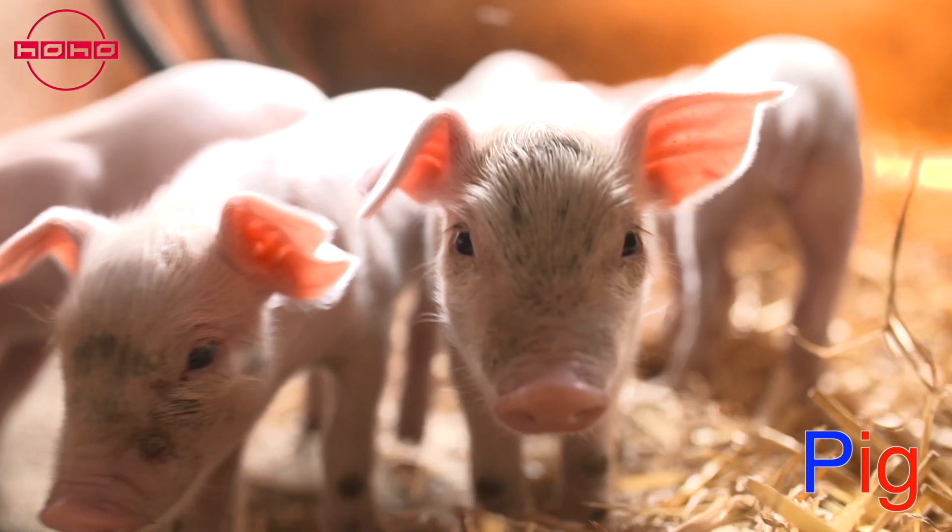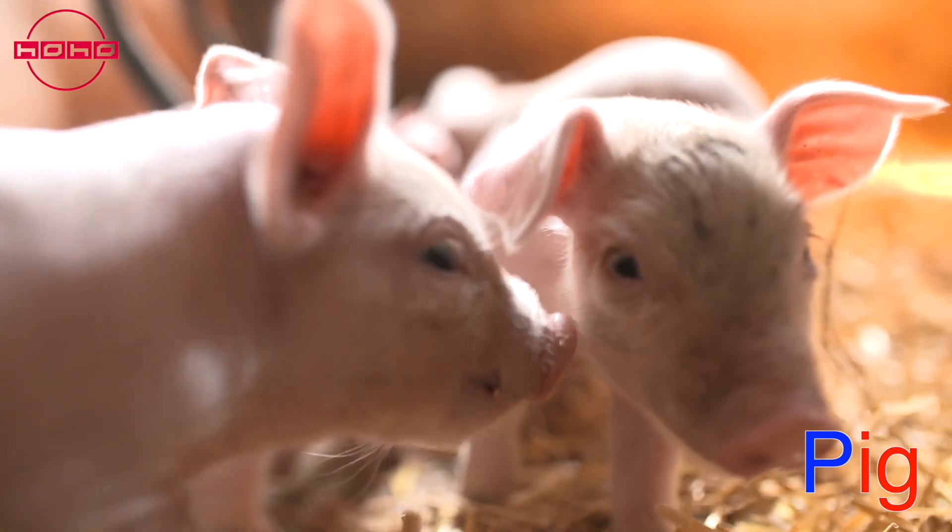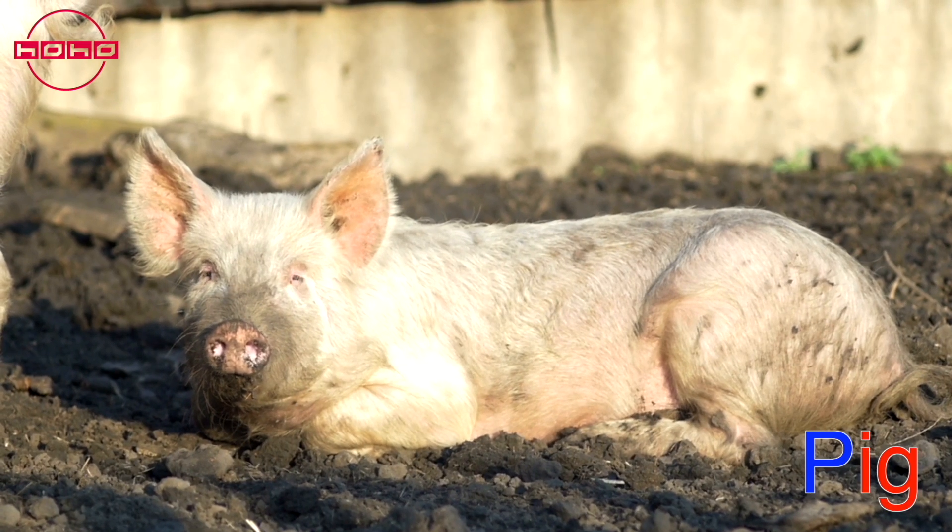Puh puh — pig! Pigs are friendly farm animals that roll around in the mud to keep cool. They make oink oink sounds to talk to each other.